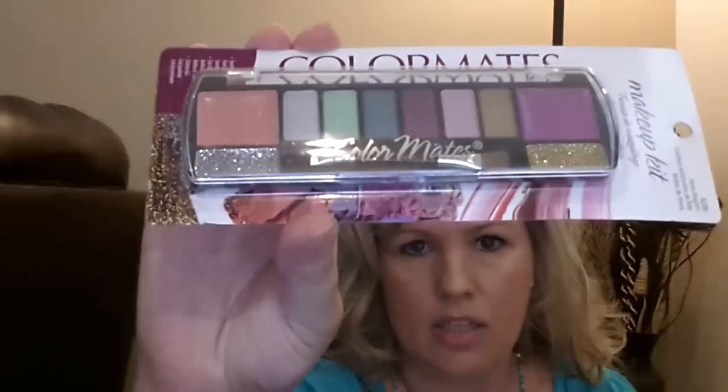I found this Swanson 100% natural chicken cooking stock — I've seen a bunch of people haul this. And then I found this Color Mates makeup kit in the Party Brights. It's got really pretty colors in it and I really like this mint color — I really love mint green. I can't wait to try that out.